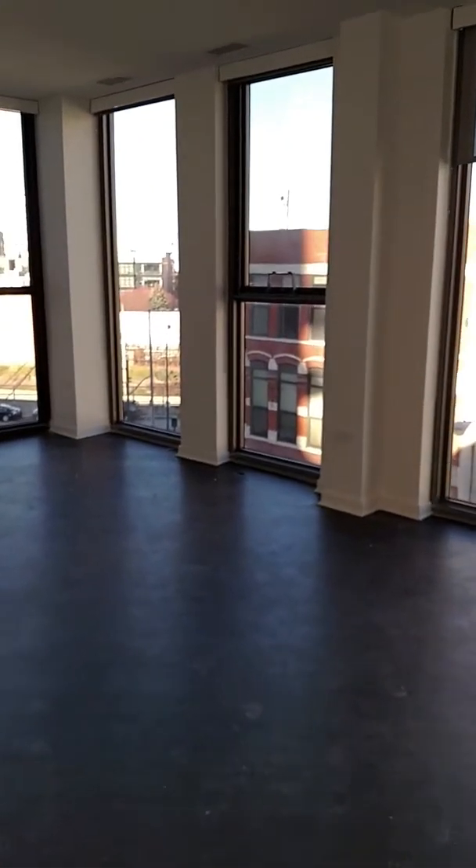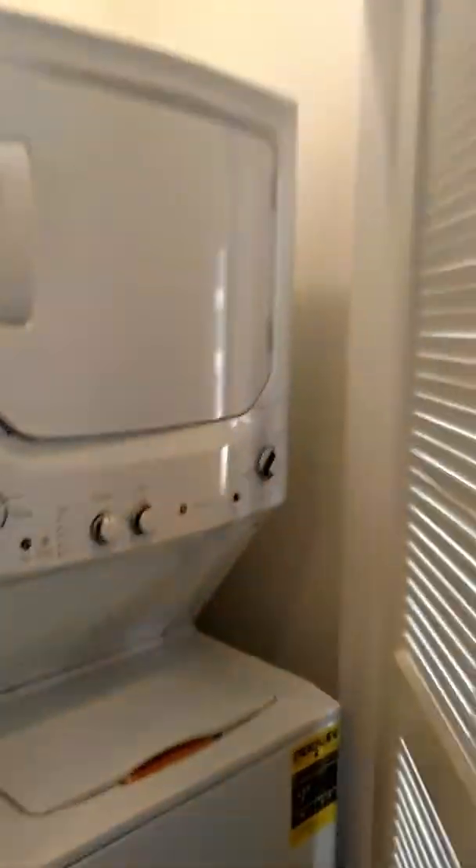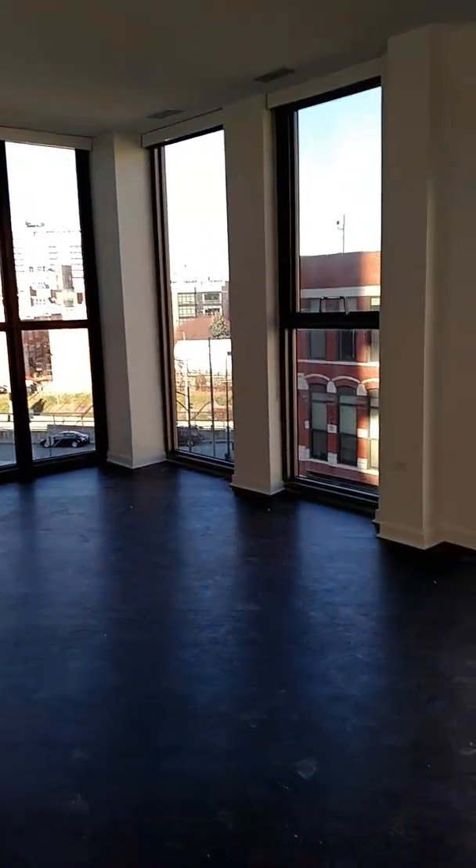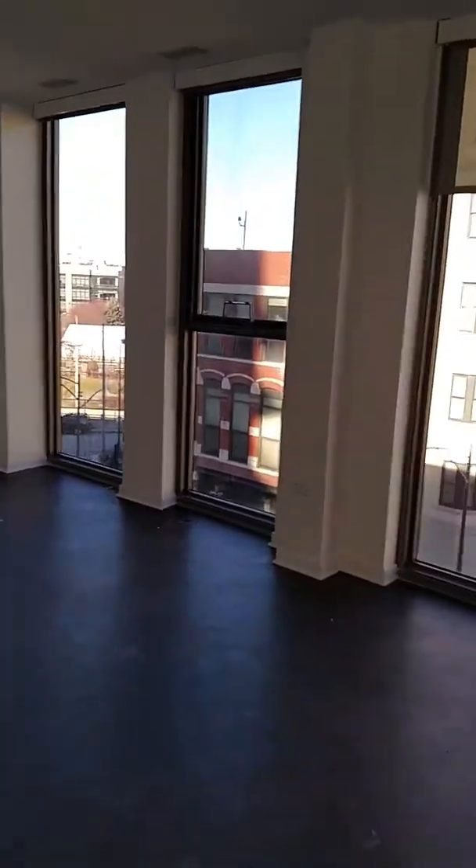As we enter into the unit, you have your in-unit washer and dryer. The unit was just completed so there's some dust that will be cleaned up prior to the new residents moving in.